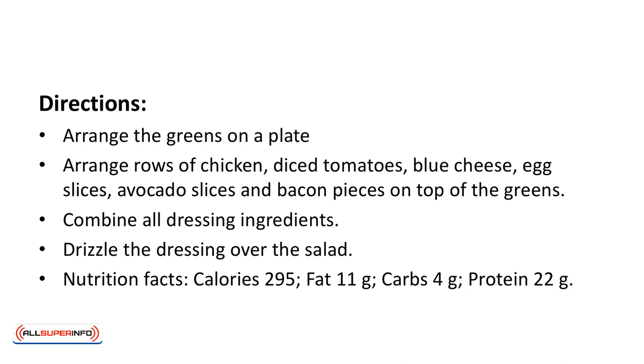Nutrition facts: calories 295, fat 11 grams, carbs 4 grams, protein 22 grams.